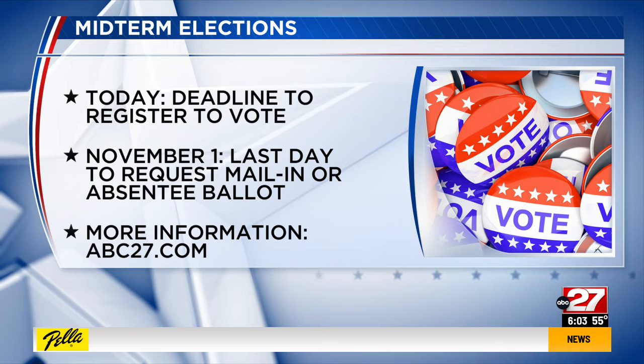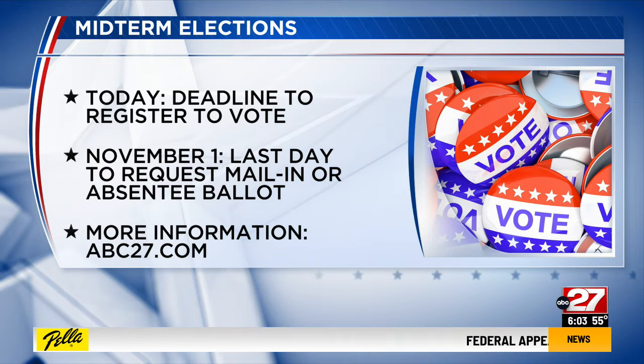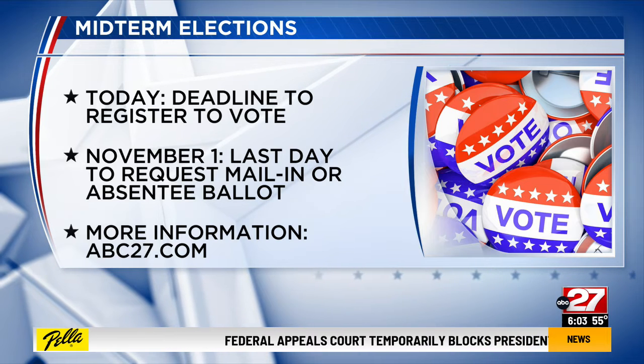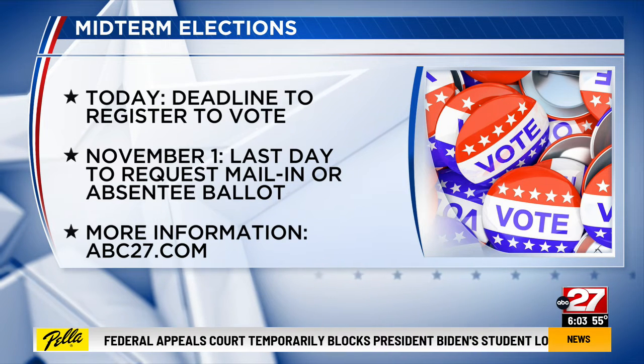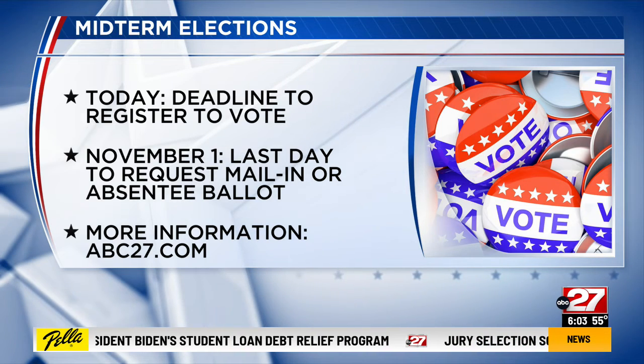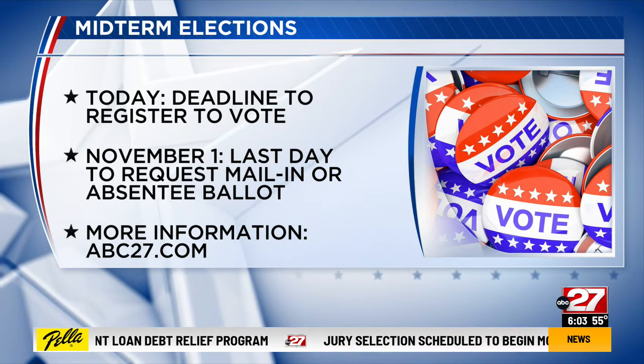First, to register to vote in the state, you have to be a United States citizen for at least 30 days before an election. You have to be a resident of Pennsylvania and your election district for at least 30 days, and be at least 18 years old on the day of said election.